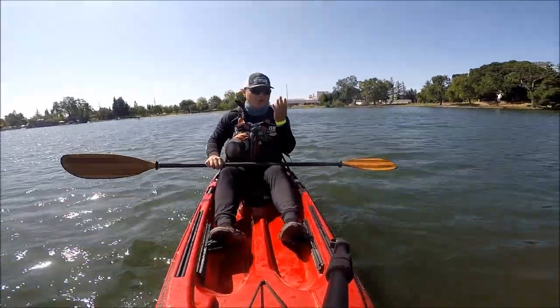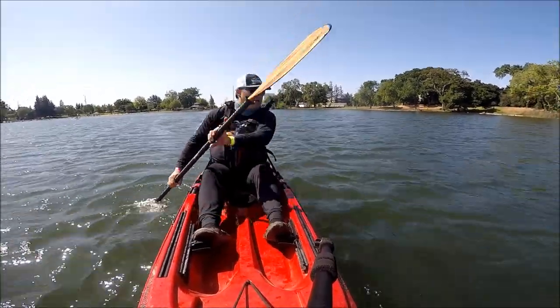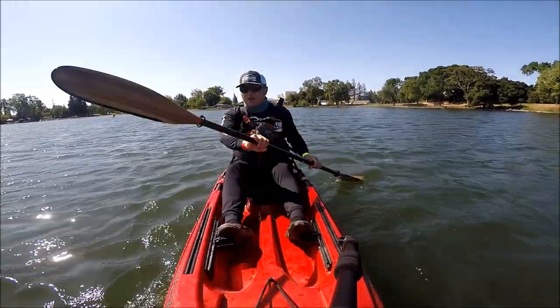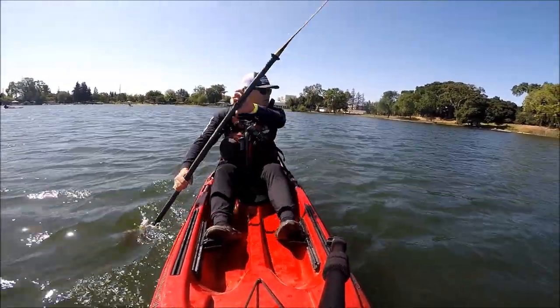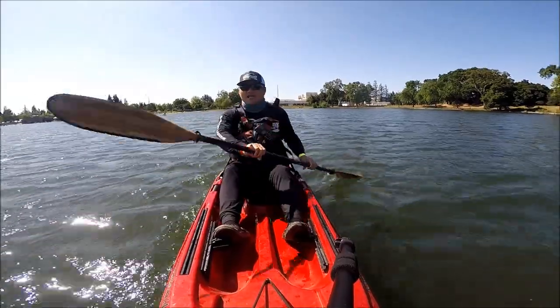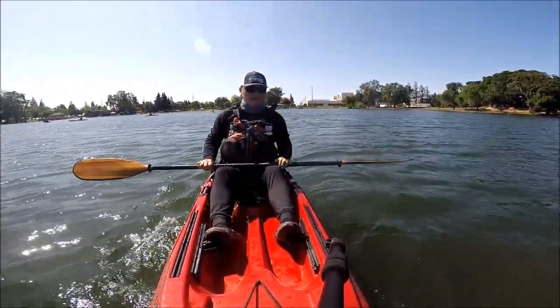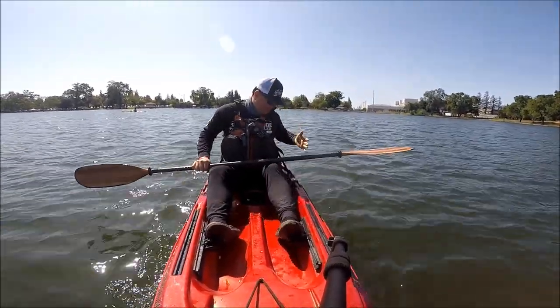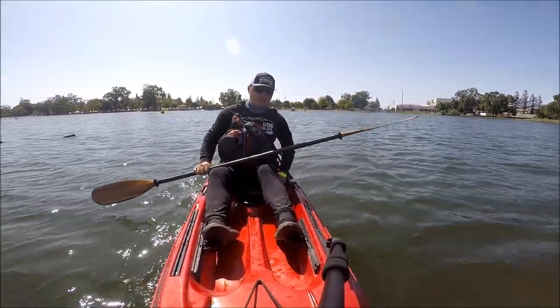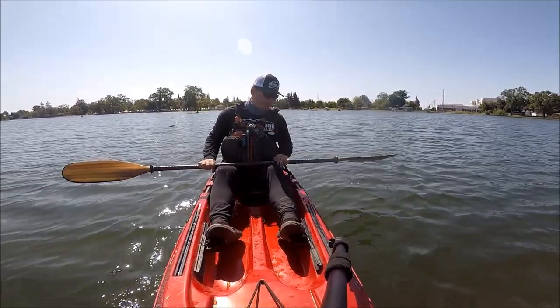When compared to maybe the Wilderness Typhoon 140, I think the top speed is going to be pretty similar, but getting up to speed and just gliding when not paddling — it just glides really well. I believe they have two different versions of it: this one with the traditional buckle-in seat, and they also have the frame seat.